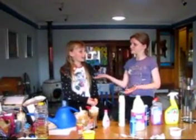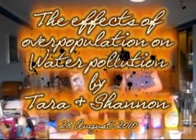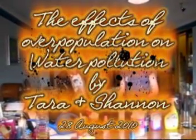Hi, I'm Tara Moore and I'm Shannon Newman. We're going to be doing an experiment on the effect of overpopulation on water pollution.